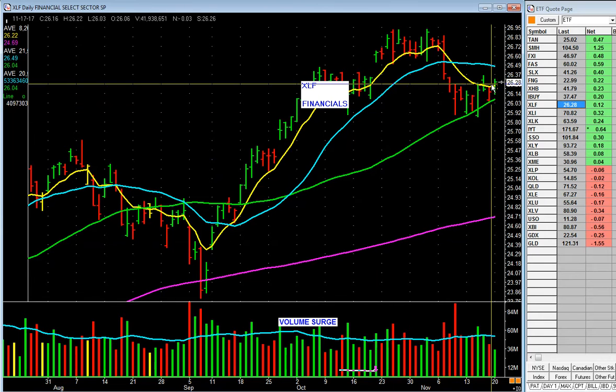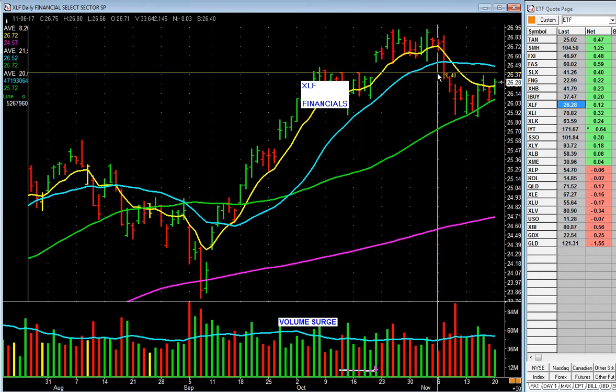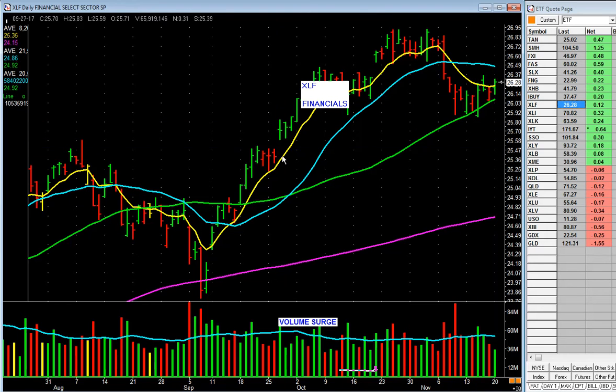XLF — financials, just like the banks — kind of languishing here. We look at price action and volume action, and you can see this thing's been falling on volume. This was a good day; maybe it's going to bounce here. But right now, financials don't look that great. Don't dwell, don't take a lot of time on them.